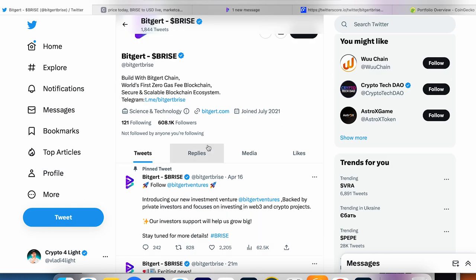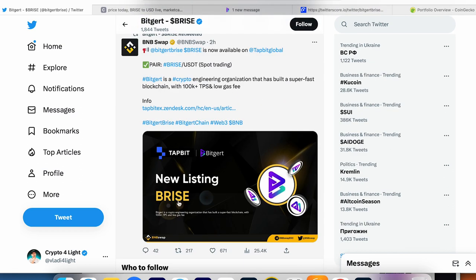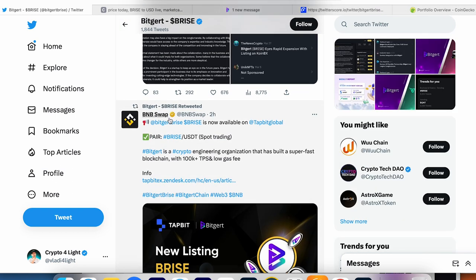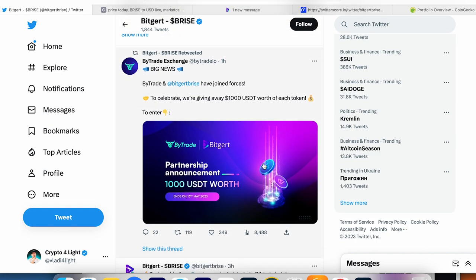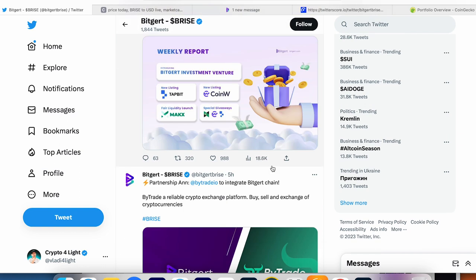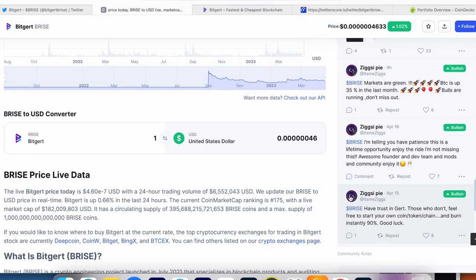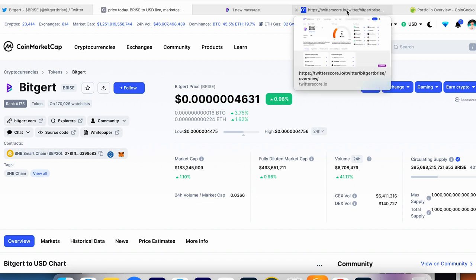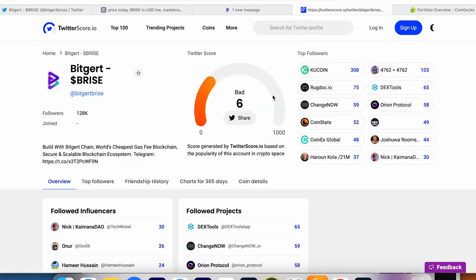Looking at Twitter, they have 600K followers. New listings for BRISE are still coming — more exchanges are listing BRISE for trading, which is good so more people can trade it. One thing I don't like is the ROI and the total maximum supply, and also only 40 percent in circulation. But maybe people staking BitGert will help. Maybe we'll cut one or two zeros and it will be 0.001 or something — maybe that will be the top for BitGert in the next bull run.